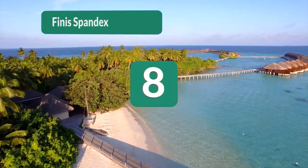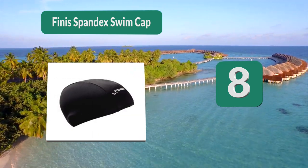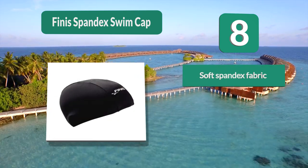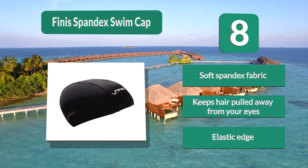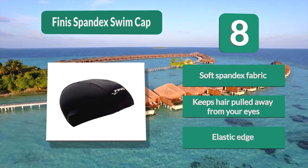Number 8: Finnis Spandex Swim Cap. Enables you to swim freely with no stray hair locks on your face or eyes. It keeps your hair pulled neatly away from your face and neck. Made of soft spandex material which enables you to stretch it without losing shape. This swimming hat also has an elastic edge.